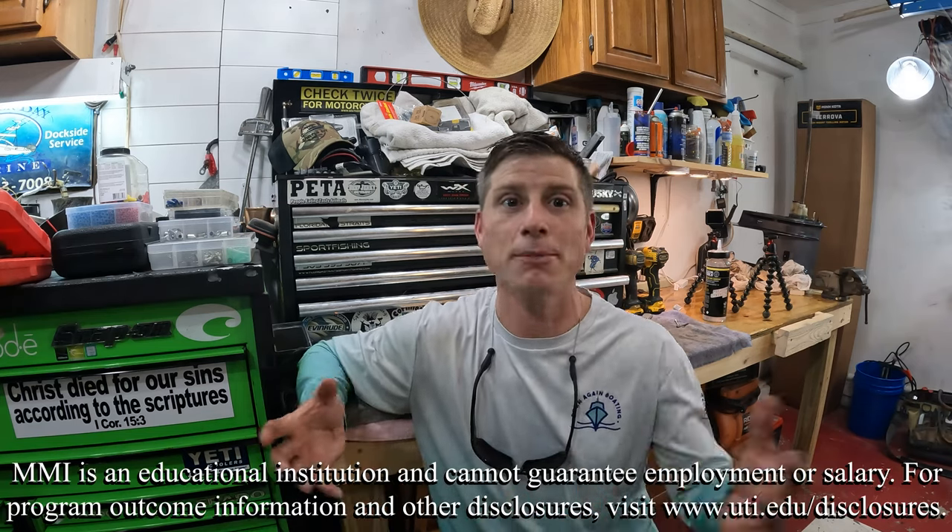If you go to a school like MMI or UTI, you learn a skill that makes you valuable no matter what — there's always going to be someone with that product who needs it fixed. You can work on your friend's boat, your neighbor's boat, your brother-in-law's boat. You'll meet people in the industry where you can make that extra money. Depending on where you work, some marinas don't allow moonlighting, but a lot don't really care as long as you're not taking business from the marina — because a lot of people aren't going to take their boat to a shop, they'll just pay you to do it.